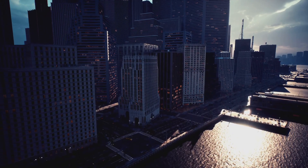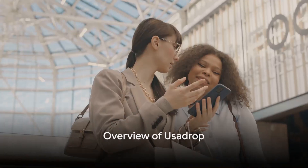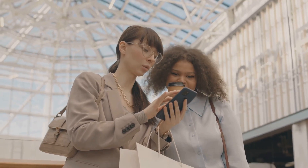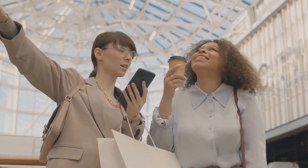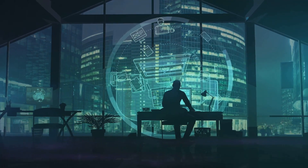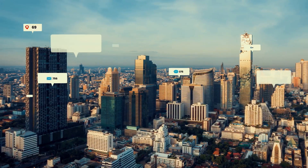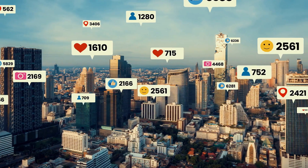Now let's turn our attention to Usadrop. One of its main unique selling points is its extensive product range. Usadrop offers a vast array of items catering to a wide variety of niches, meaning you can find just about anything you'd want to dropship from their platform. In terms of pricing, Usadrop is known for its competitive rates, which is a huge advantage for dropshippers looking to maximize their profit margins. Moreover, Usadrop integrates seamlessly with popular e-commerce platforms, making it a breeze to add products to your online store.